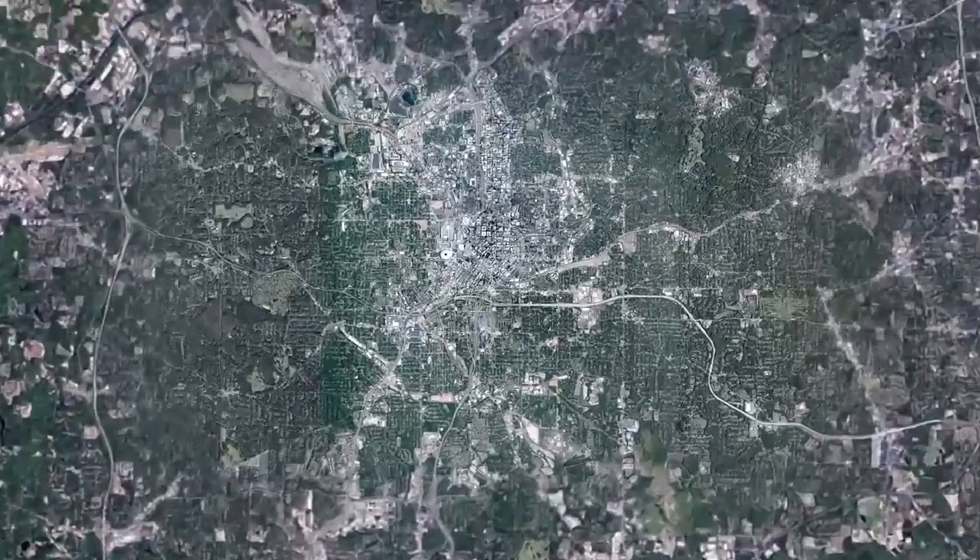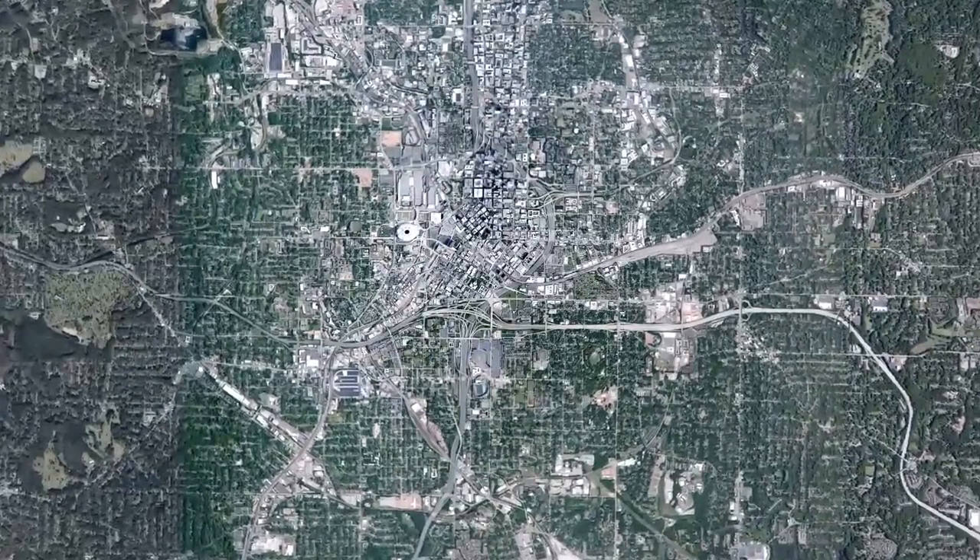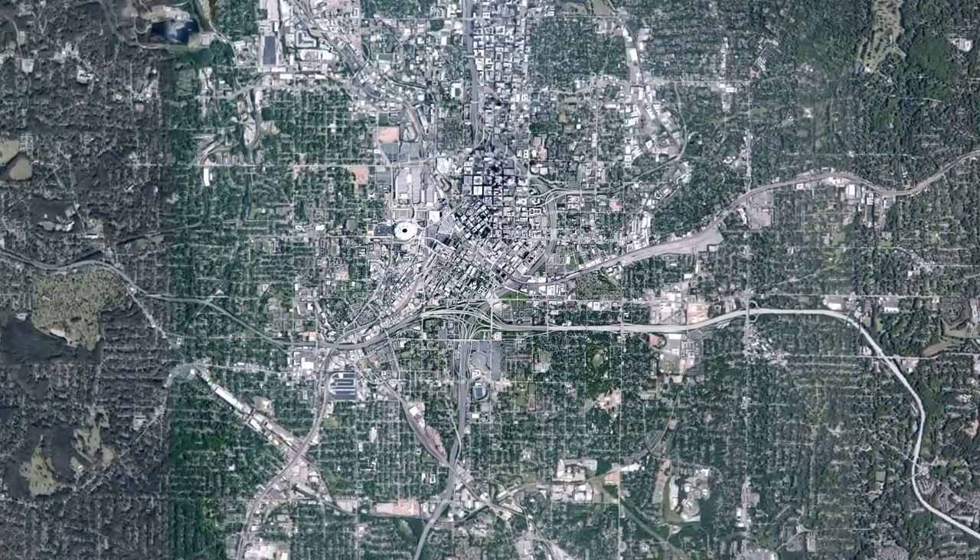When you buy a property, you have to look at the surroundings — not only the neighbors but also the community. One way to do that is to simply go to Google Earth. By typing in the property address, Google Earth will show you exactly what's in close and far proximity to that property.